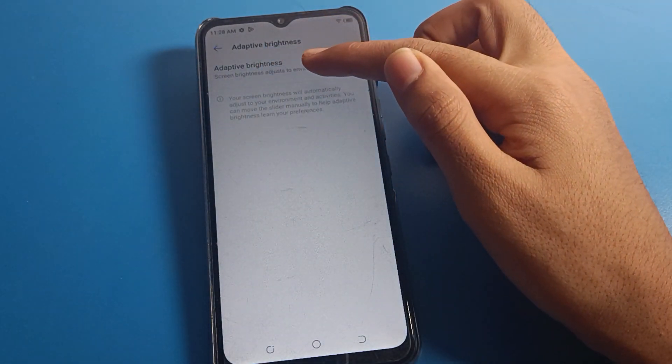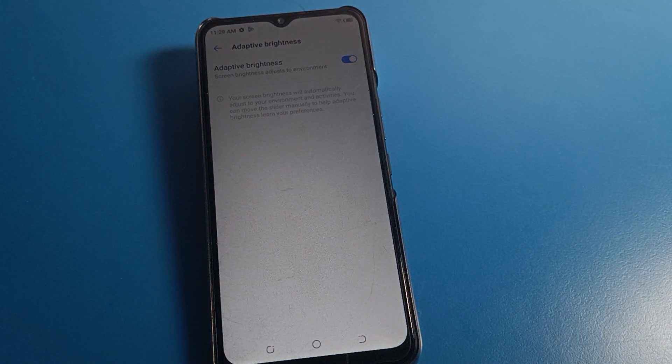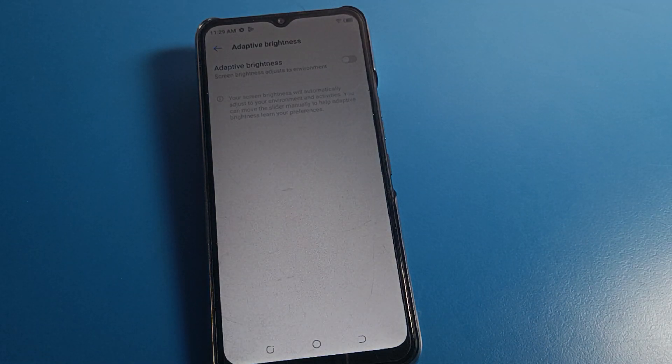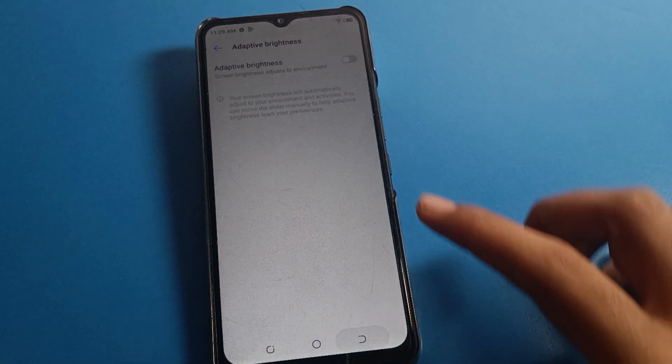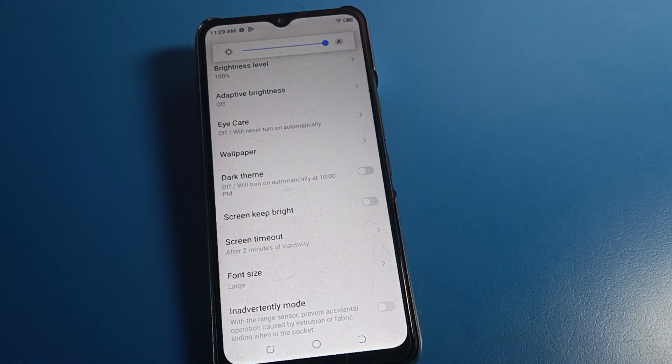You can see that adaptive brightness is set to adjust to your environment. Your adaptive brightness setting is currently on. You will have to only disable your adaptive brightness. After disabling adaptive brightness, you can increase your brightness and it will not decrease automatically on your Tecno phone device.